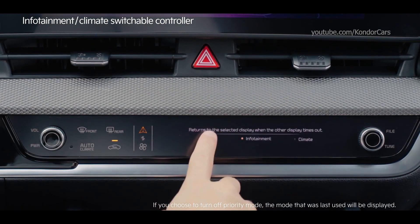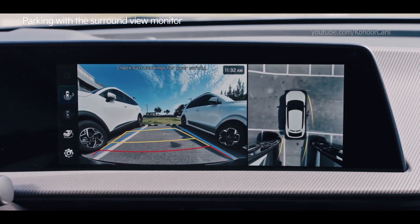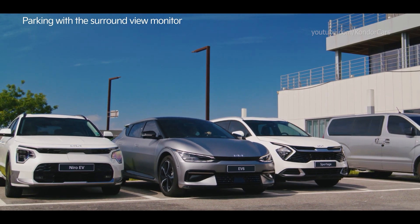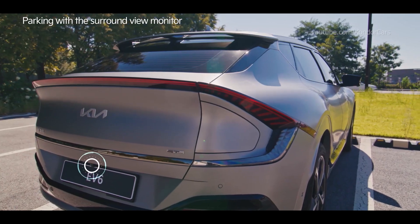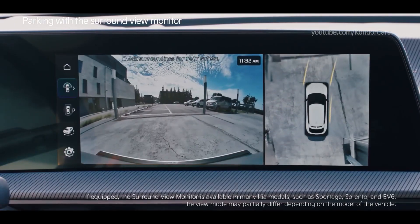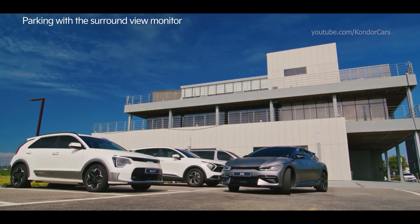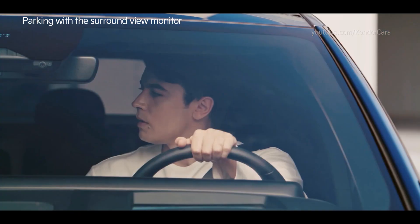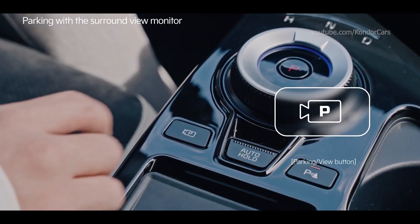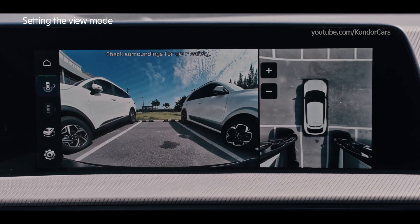Park your car safely and conveniently with the surround view monitor. The surround view monitor allows you to check the parking spot and driving surroundings from the inside using the wide-angle camera. You can activate the surround view monitor by shifting to R or by pressing the parking view button.